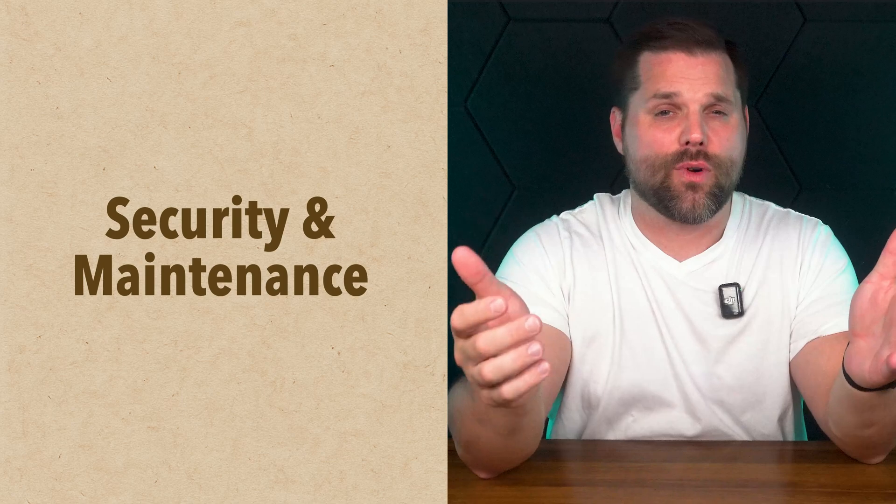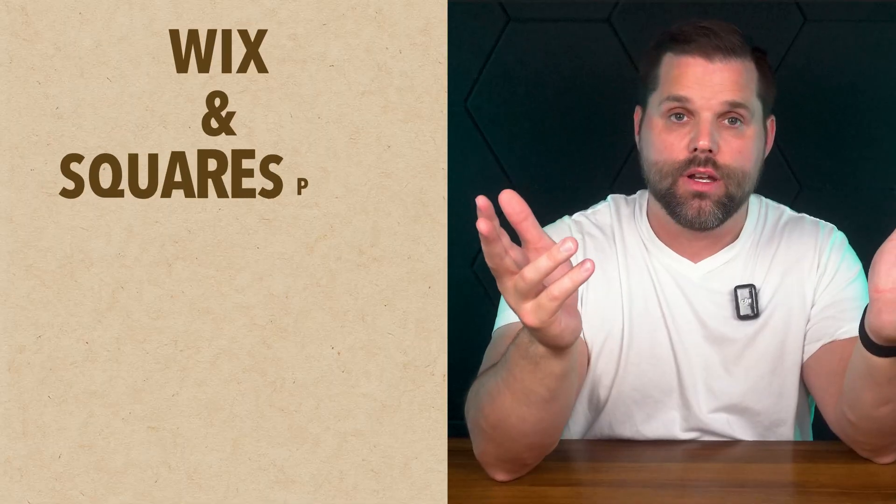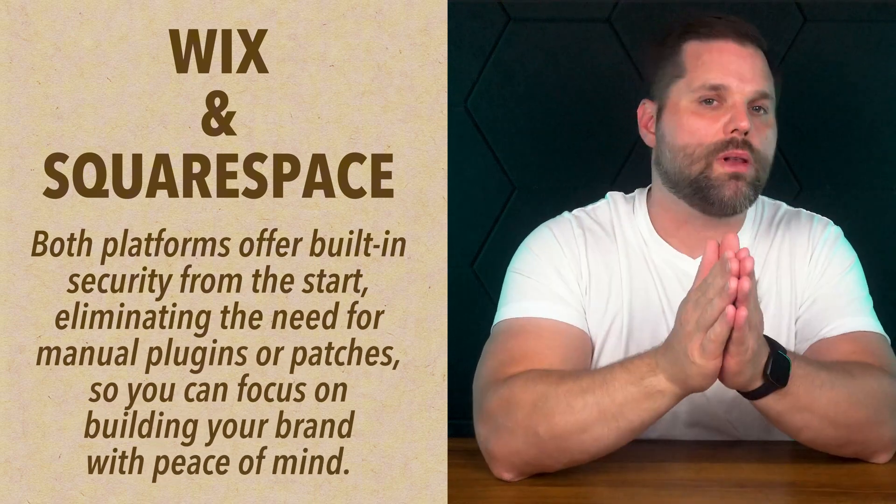Let's talk about something most people overlook — security and maintenance. This is where both Wix and Squarespace really shine and where they leave a platform like WordPress in the dust. If you've ever run a WordPress site, you know the drill: constantly updating plugins, upgrading themes, worrying about compatibility issues, managing backups, and hoping your security plugin is actually doing its job. One outdated plugin or missed update and suddenly your site is hacked or broken. Wix and Squarespace take that entire problem off your plate. Both platforms include built-in security features from day one. You never have to install a plugin or patch a vulnerability manually — it's just handled. So if peace of mind matters to you, both platforms are a win here.